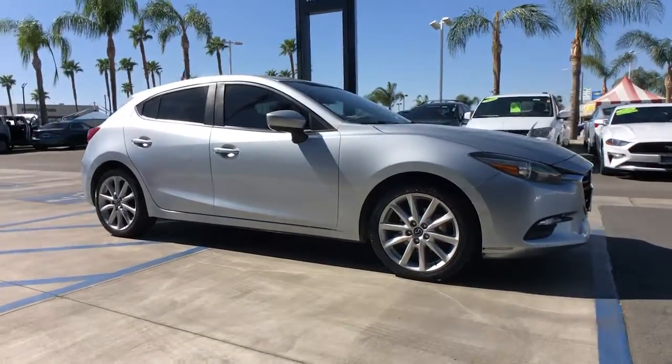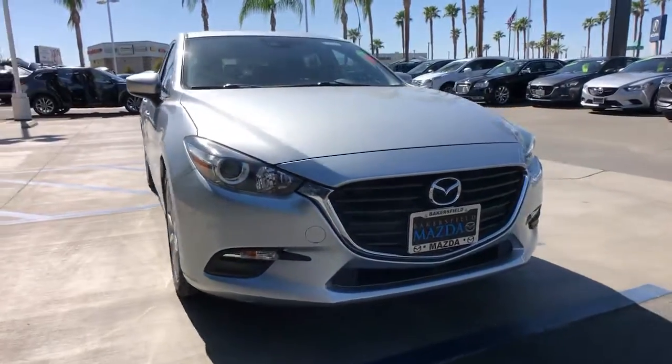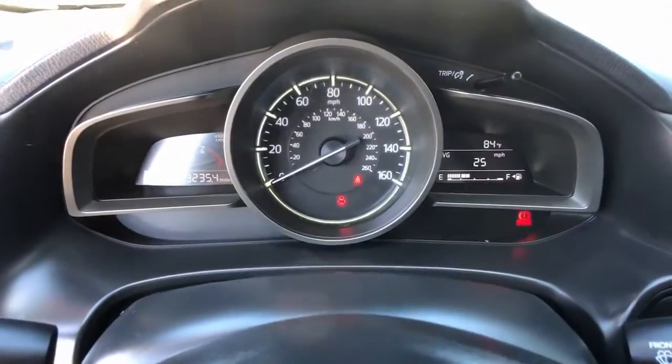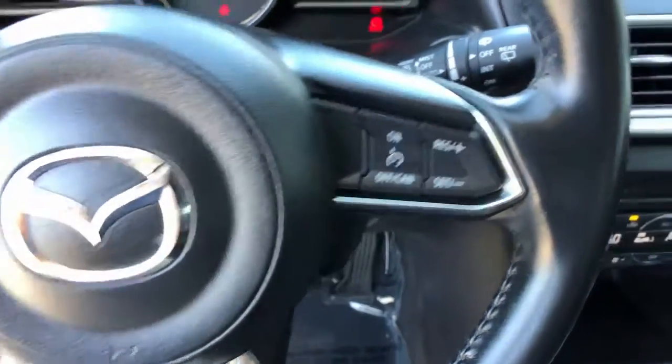These are just some of the great options this vehicle comes with: Sun Moonroof, Keyless Entry, Dual Zone AC, Blind Spot Monitor, Aluminum Wheels, Heated Front Seat, Electronic Stability Control, Power Driver Seat, Rain Sensing Wipers, Intermittent Wipers.